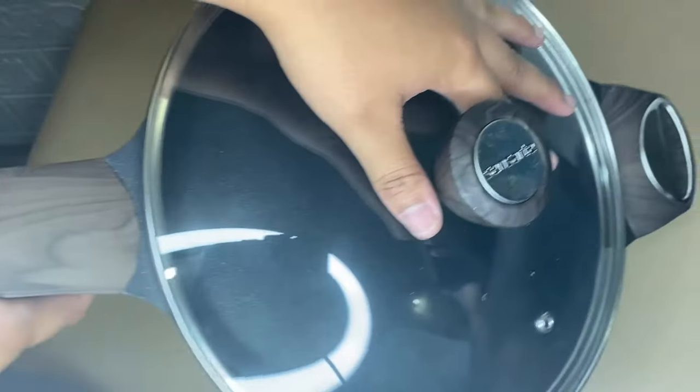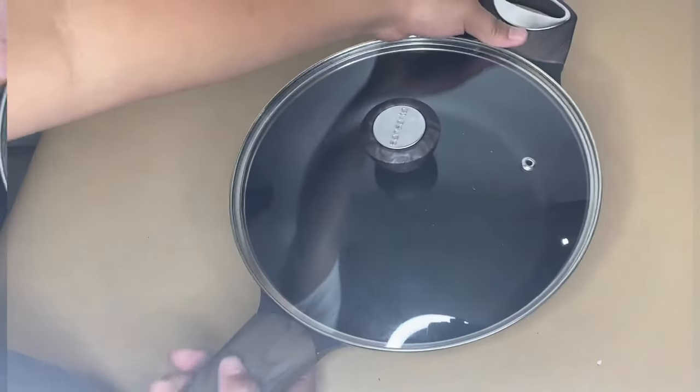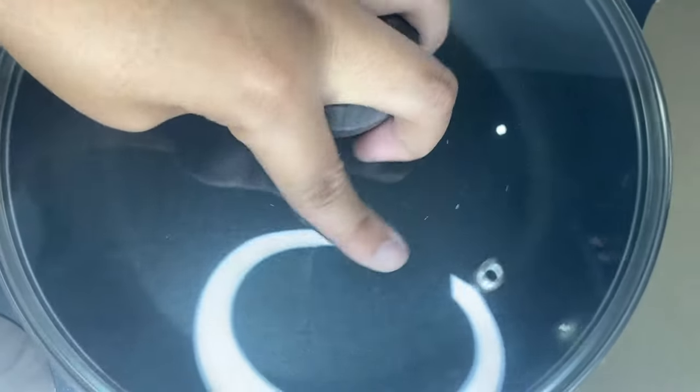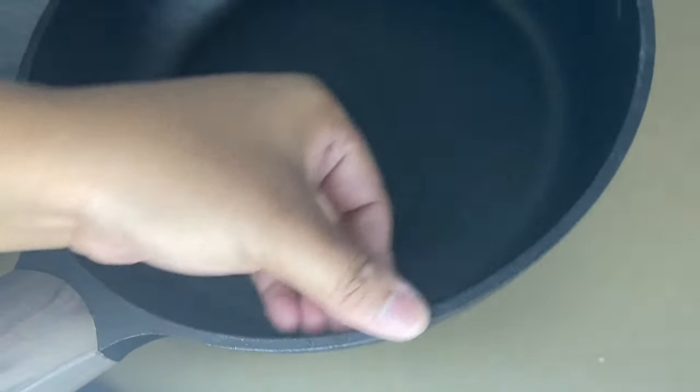Suitable for all stoves. A high magnetic conductive stainless steel base allows the skillet to work on all stoves — induction compatible. Heats up quickly and evenly. Die Cast Aluminum: the Sensert Cooking Pot Set is die cast aluminum, heavy duty, strong, and durable. They won't warp with many years of use.